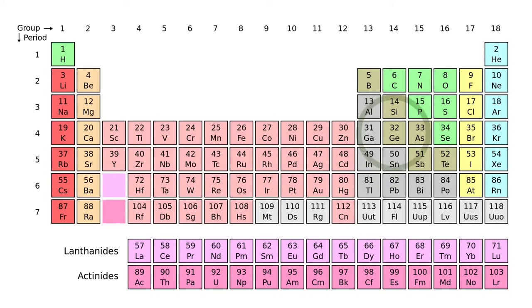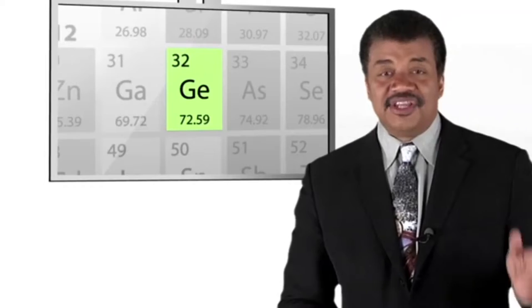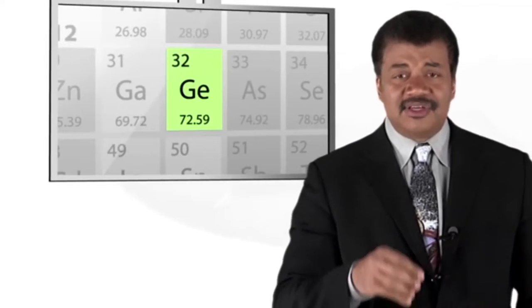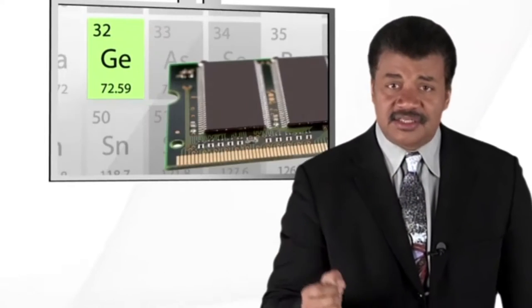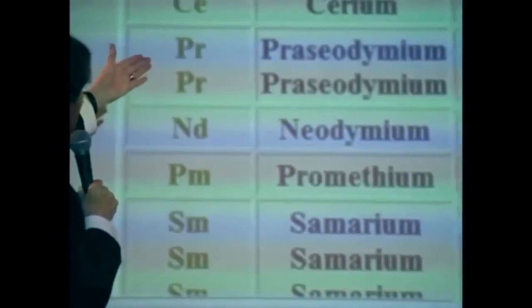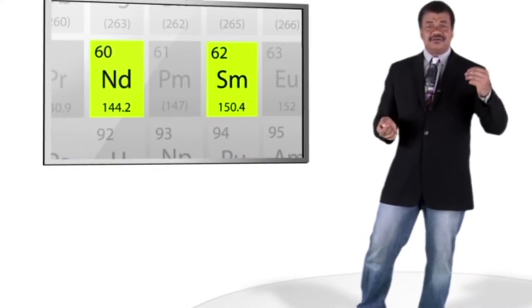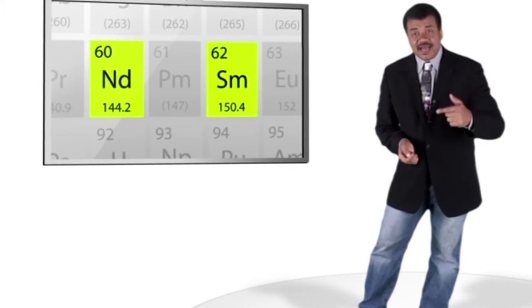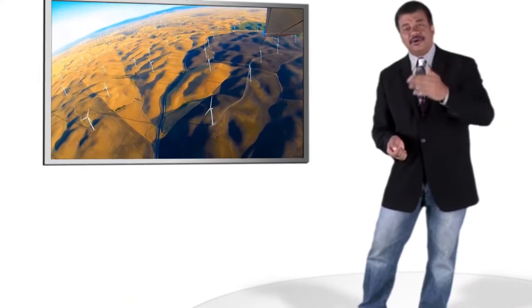For example, who would have thought an obscure semi-metal, germanium, discovered in the 1880s, would turn out to be the crucial ingredient in the development of transistors — 70 years later? Neodymium and samarium, regarded for a century as just curiosities, turned out to be essential to the construction of super-powerful permanent magnets.